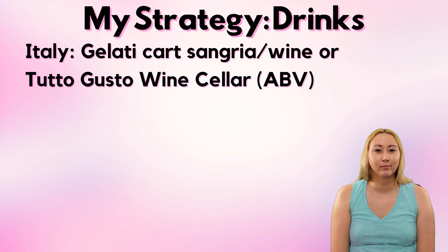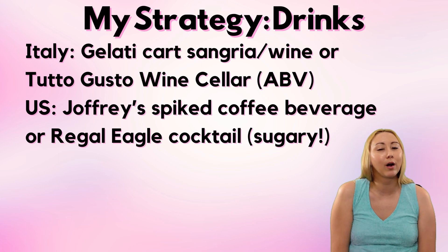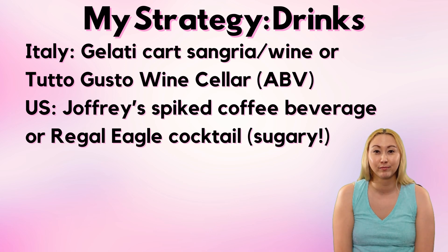The US is a tricky one for me. If I were getting a drink from the US independently, I might head to the Joffrey's cart and get a spiked fun coffee drink. But at this point in my Drink Around the World adventure I've already had at least one if not two caffeinated beverages, so what time of day is it? If it's before 2 p.m. and my body's feeling fine from the caffeine I probably can handle it, but if not then it's going to be a cocktail from Regal Eagle — though those are very sugary and honestly taste like a melted Jolly Rancher. At this point I've surely gotten at least two snacks, but depending on the time this might honestly be a proper meal at Regal Eagle.